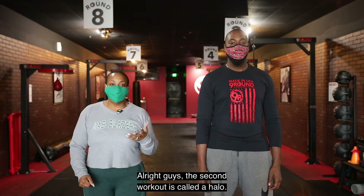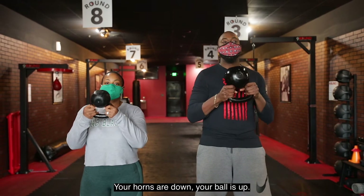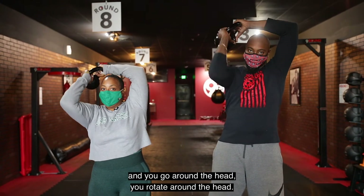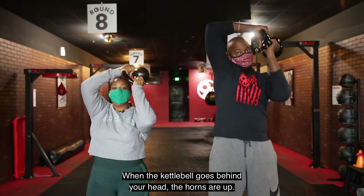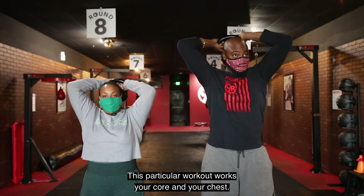The second workout is called a halo. You're going to stand with your feet shoulder-width apart. Grab your kettlebell by the horns — horns down, ball up. Bring your kettlebell up to eye level and rotate it around your head. When the kettlebell goes behind your head, the horns are up. This particular workout works your core and your chest.